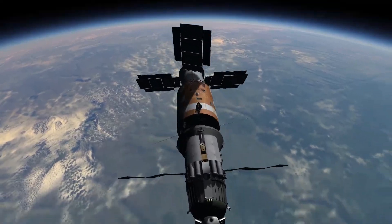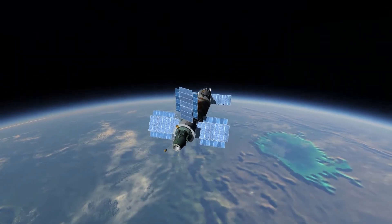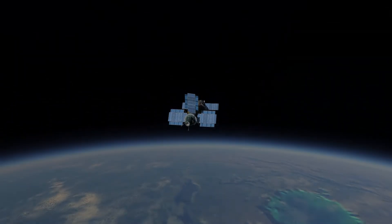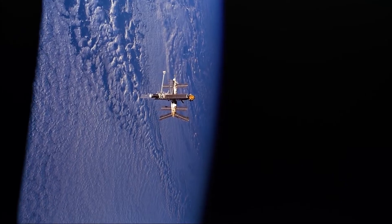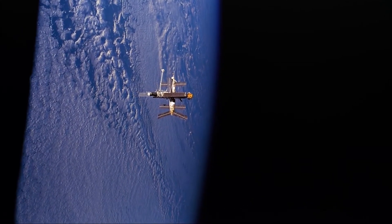The most advanced Salyut station was Salyut 7, which operated from 1982 to February of 1991 and set numerous endurance records. Four years after the launch of Salyut 7, and as it remained operational, the Soviet Union launched its next generation modular space station named Mir.